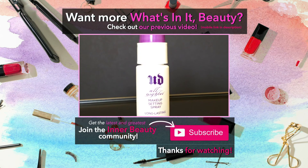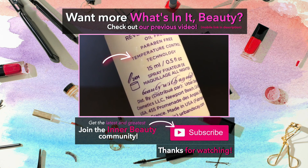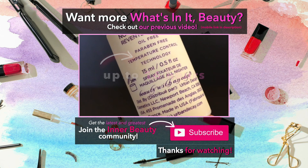If you liked this video, I'd really appreciate it if you can give me a thumbs up down below. If you haven't already joined the Inner Beauty community, I hope you'll consider subscribing to get the latest and greatest updates as well. That's it for now, Inner Beauties. See you in the next video.